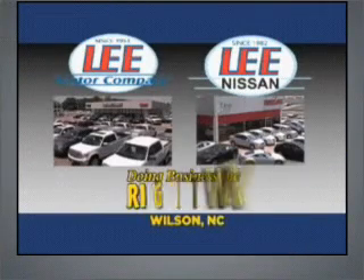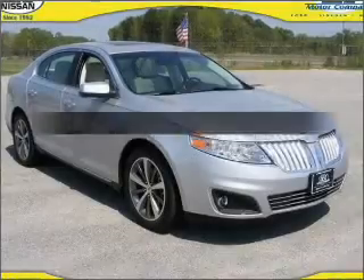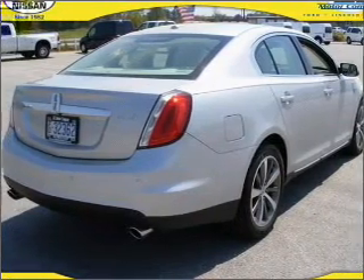Lee Motor Company and Lee Nissan have been doing business the right way since 1953. Get noticed in this 2009 Lincoln MKS. If you're looking for a first-rate auto, this one could be yours today.